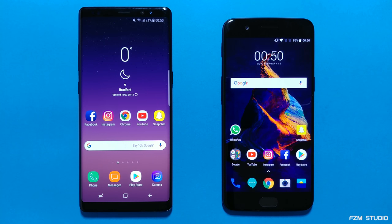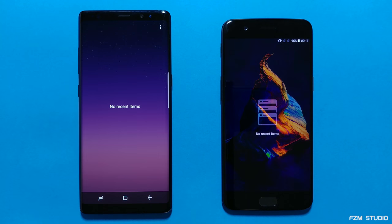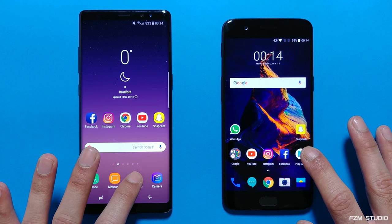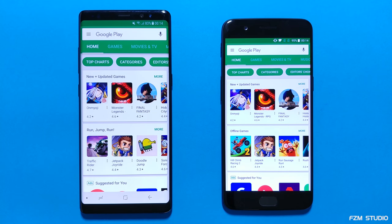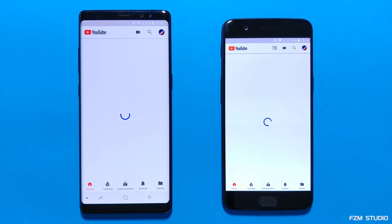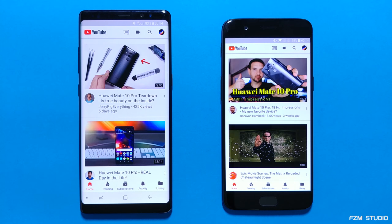Next up, let's check out the speed of the apps. There's nothing running in the background, so let's kick things off with the first app. Let's go into the Play Store — faster on the OnePlus 5. Next up, YouTube — a little bit quicker on the Note 8.